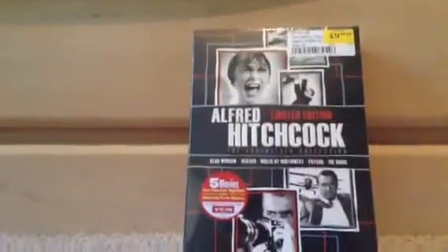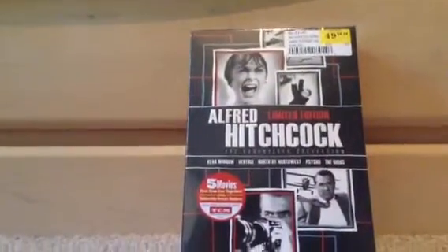Today I'm going to be unboxing Alfred Hitchcock's Limited Edition The Essentials Collection. I've been wanting to get this set for about a couple of months, but I haven't been able to because it's been really expensive.